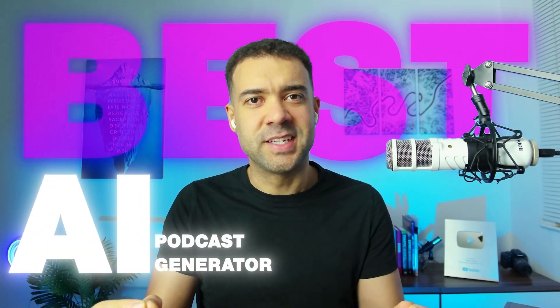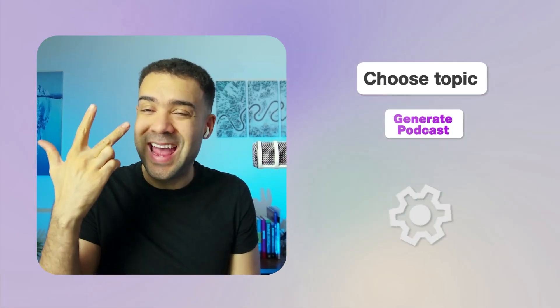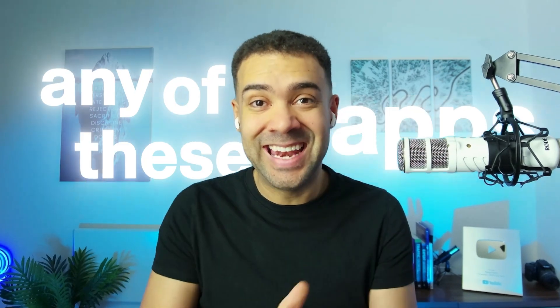I think I found the best AI podcast generator. It creates podcast episodes for you in a single click on any topic, just like all the other podcast generators out there, but with this one you can make the host sound exactly like you. This is the most realistic copy of my voice I've seen in any of these apps.